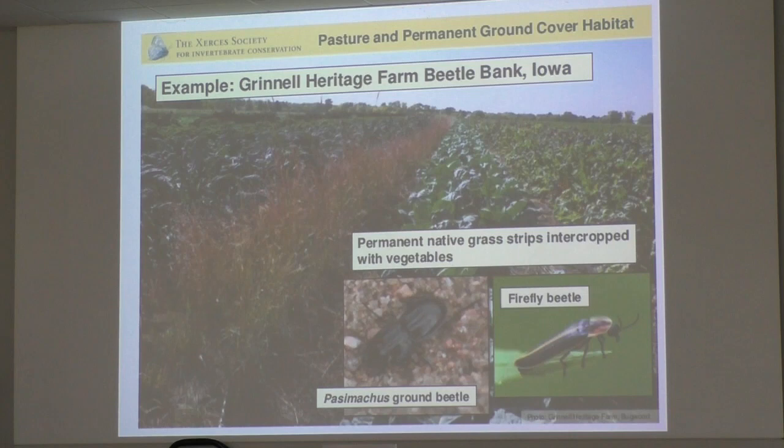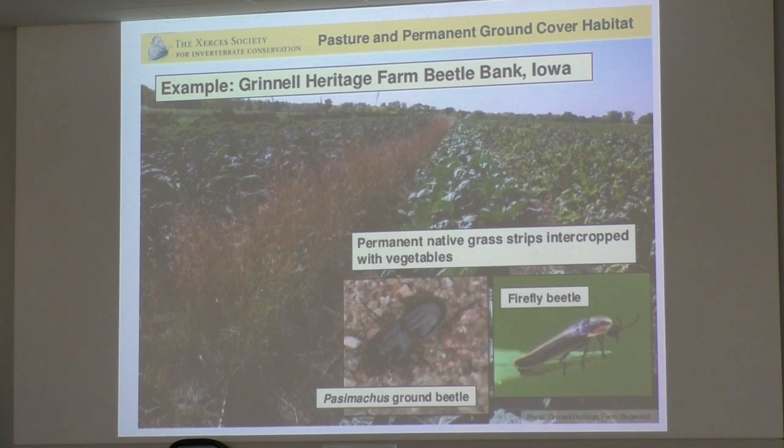A strip of little bluestem through the field doesn't take a lot to get these beetles into action, and they are very helpful in reducing the amount of insect pests in a garden. Little bluestem isn't a really tall grass. So for butterfly gardens or pollinator gardens, whatever you want to call them, there are some things I'll go over — and some of this I'll repeat later. Redundancy is helpful — people learn that way.